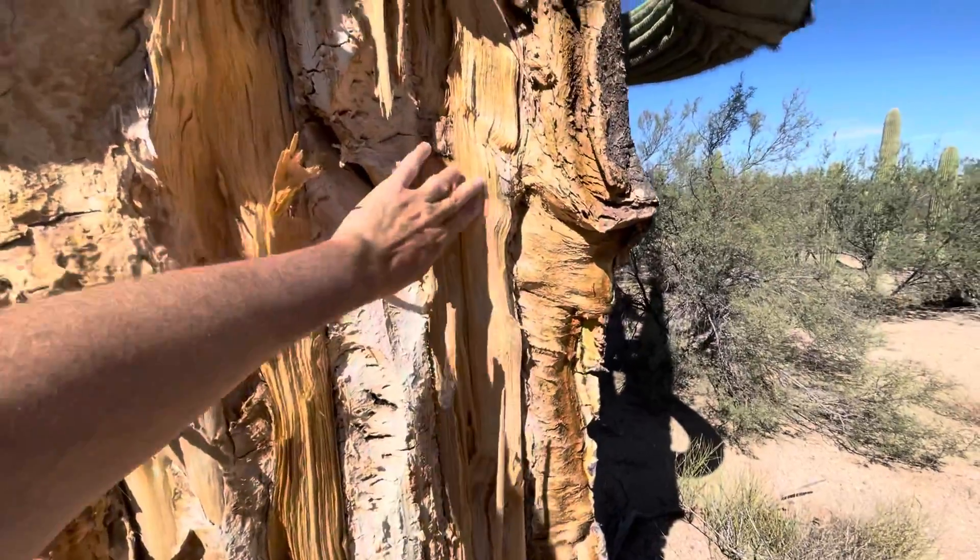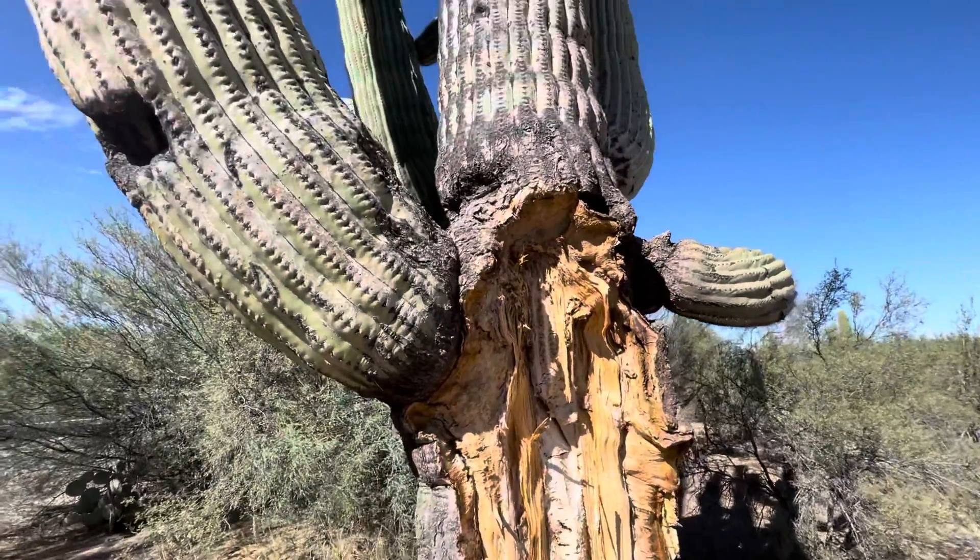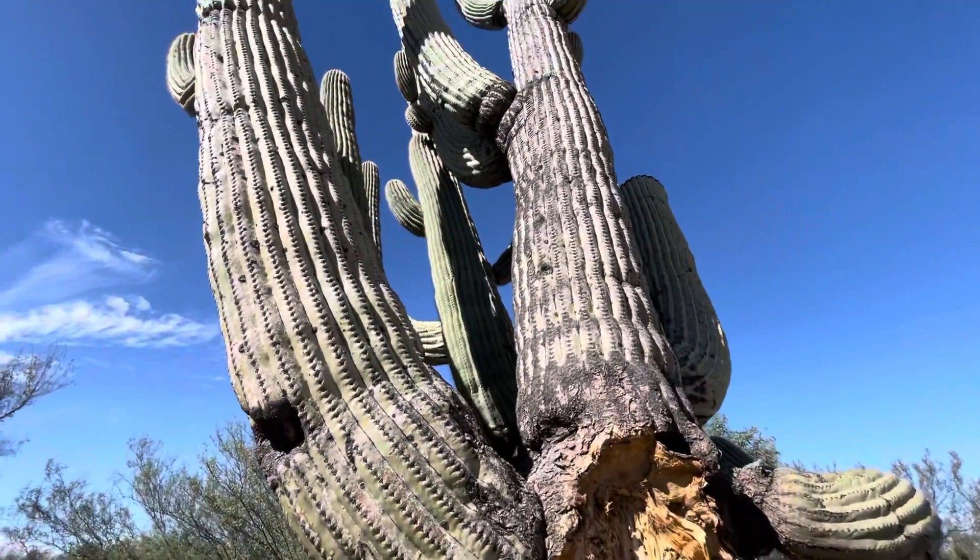You talk about — that's like wood in there. It's a really huge saguaro.